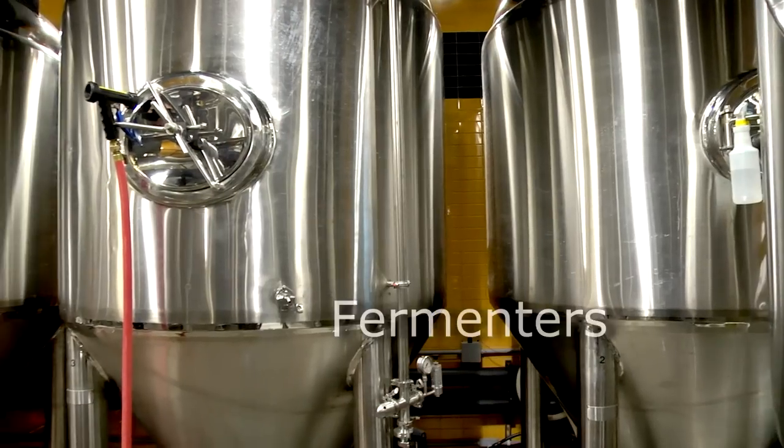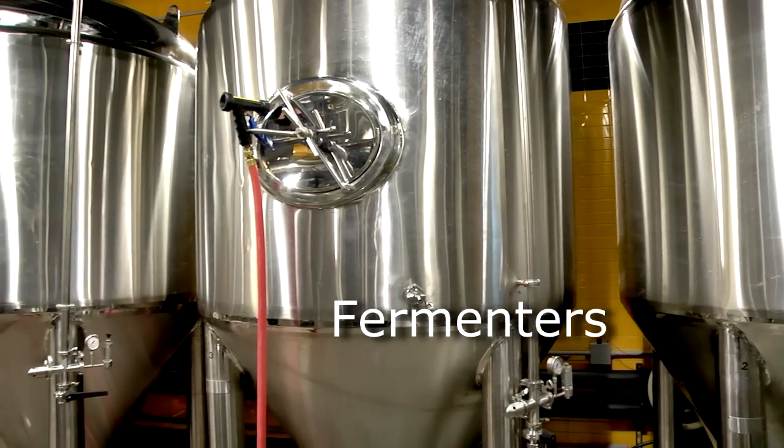Ale yeast ferments faster and it's called a top fermenter, so it'll ferment from the top to the bottom. A lager yeast is a bottom fermenter and it ferments at a colder temperature, so it goes from the bottom up.